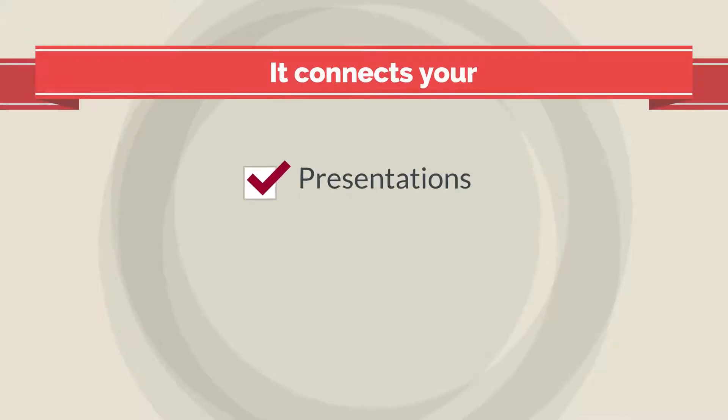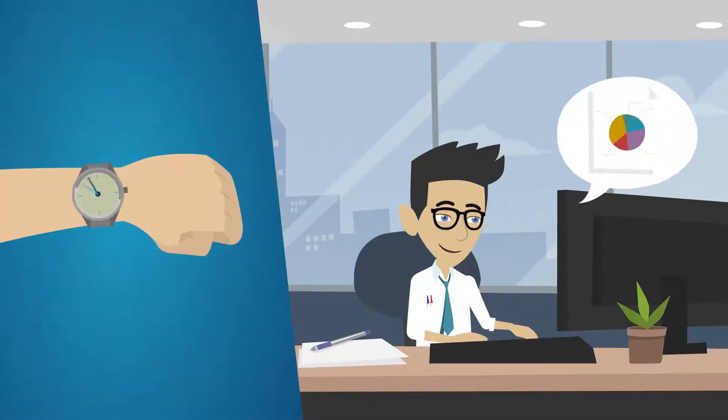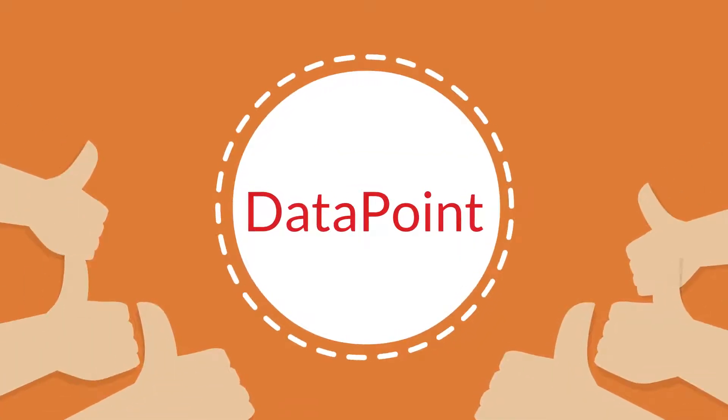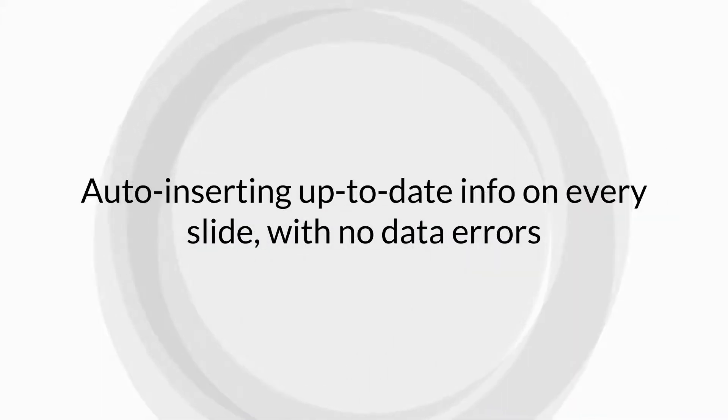It connects your presentations, notice boards, TV screens, and any other signage to real-time data sources, so you can use that data in tables, charts, text boxes, and more. For presentations, Datapoint is fantastic, auto-inserting up-to-date info on every slide with no data errors.